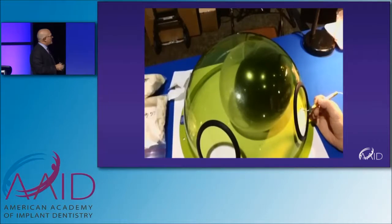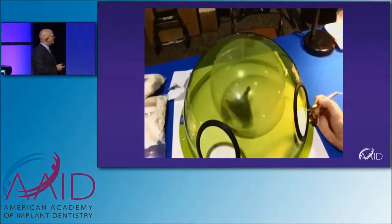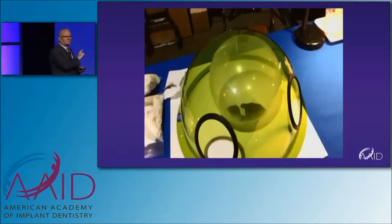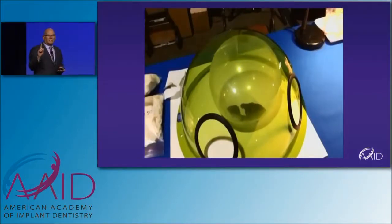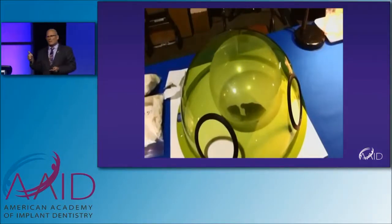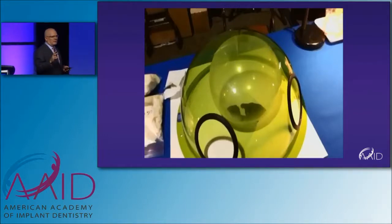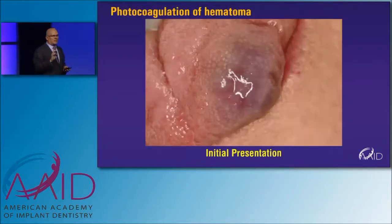This really shows the specificity of the Nd:YAG laser. No other laser can do that — the erbium can't, a CO2 can't, and a diode can't. Because of how the Nd:YAG is absorbed in dark pigment.